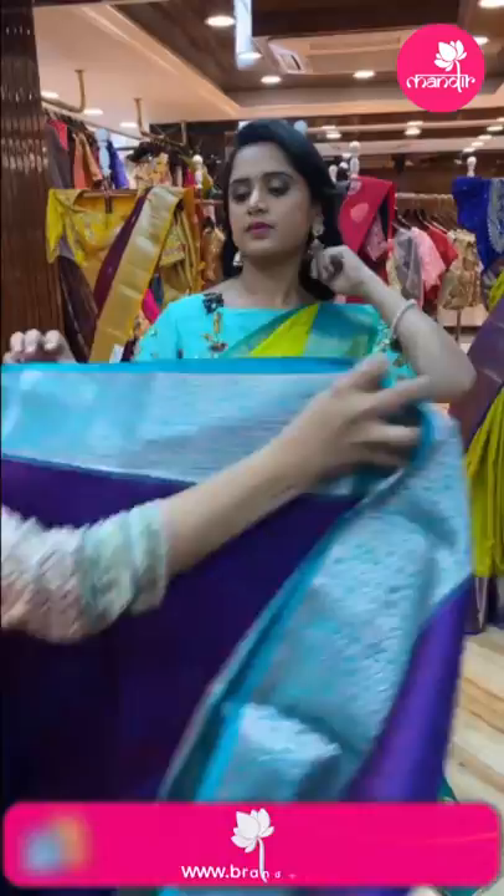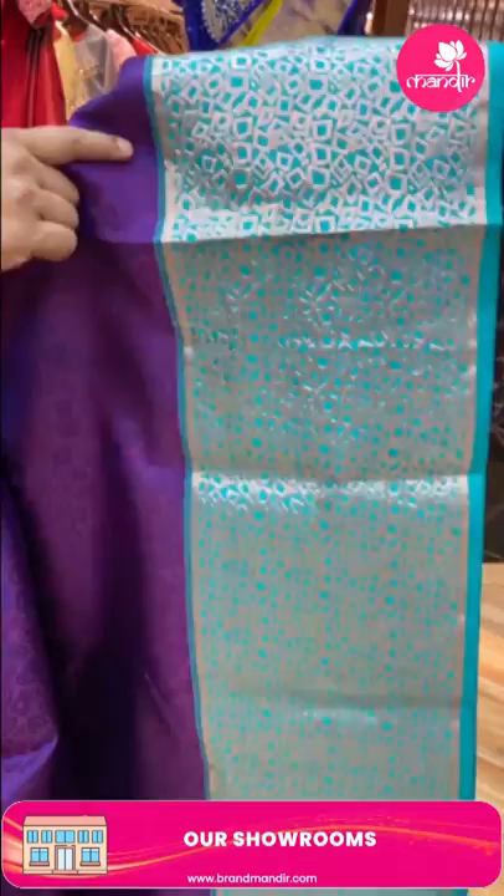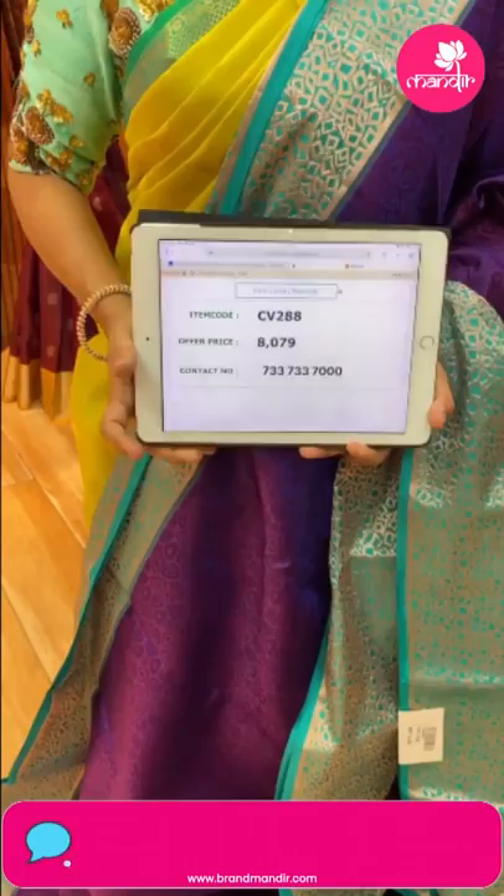Next saree — dark color, magenta and sea green color combination. This is an abstract design all over the body. The border has geometrical boxes with copper zari. The pallu also has the same geometrical design as the border. Contrast blouse. Weaver's price 8,079, item code CV288.